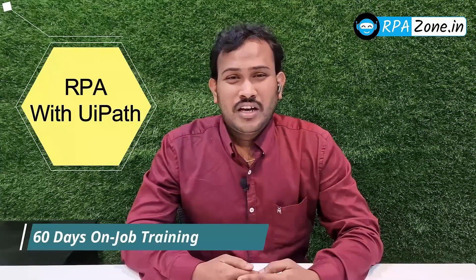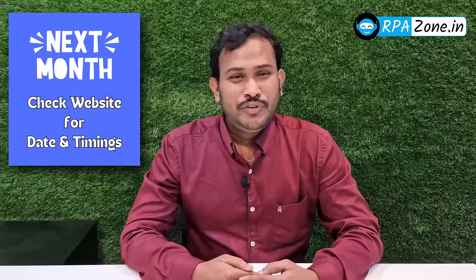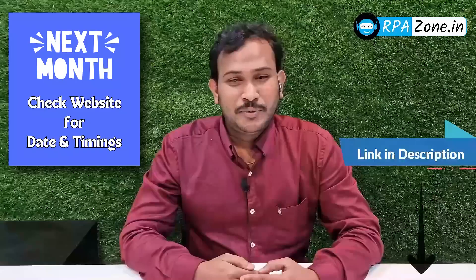I'll be with UiPath 60 days on-job training program. We are going to start from the next month. If you are not registered yet, register now. Link in the description.